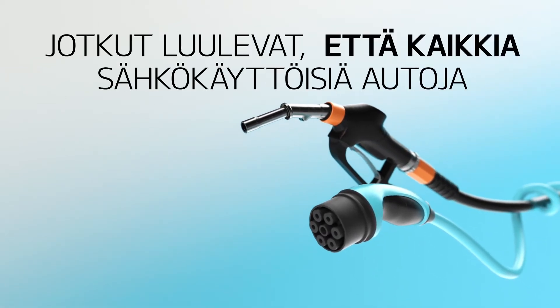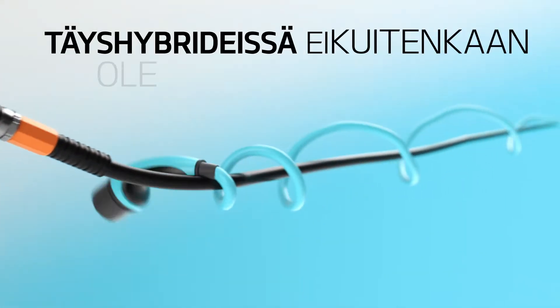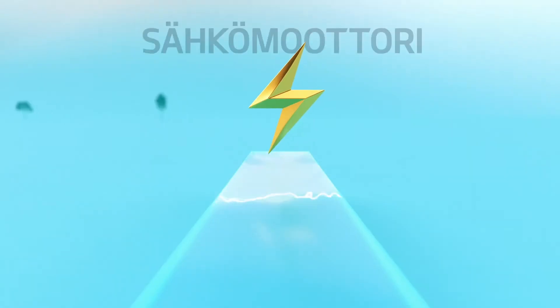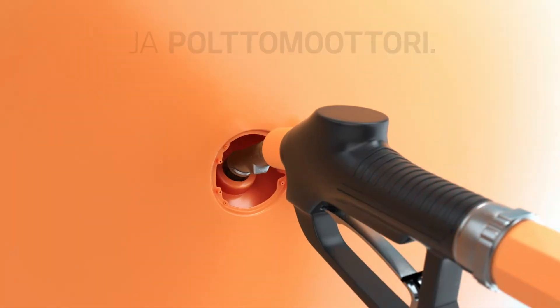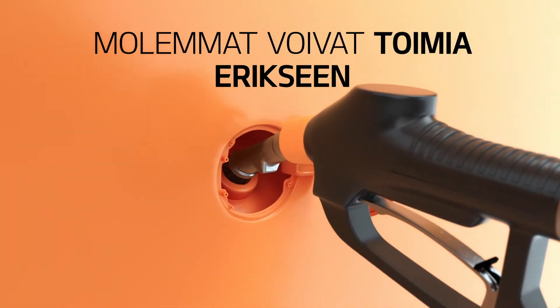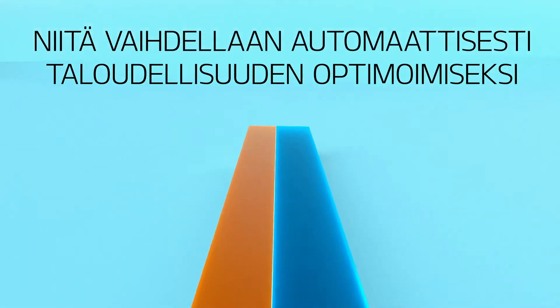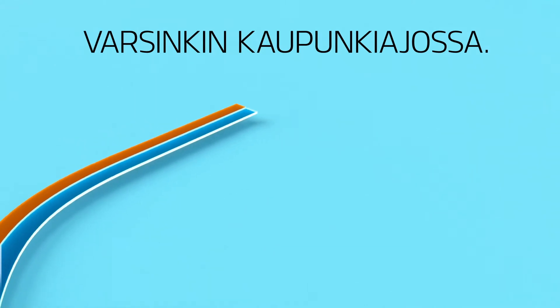Some people assume all electric cars need to be plugged in to charge up. But full hybrid cars don't even have a plug. They have two powertrains: an electric motor and a combustion engine. Both can work on their own or together at the same time, switching automatically to make sure fuel efficiency is optimized, especially in city traffic.